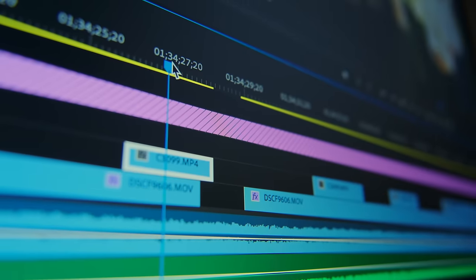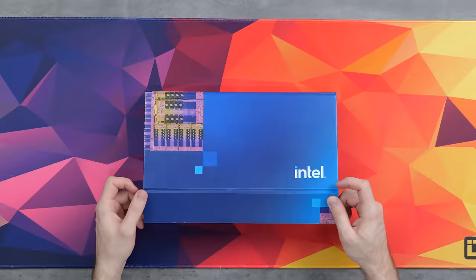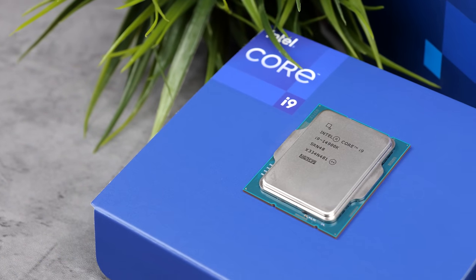For real though, I spend a huge amount of time editing videos. We film everything in 4K, so every little bit of performance counts. Intel just released the Core i9-14900K — it's an absolute unit, and they offered to sponsor this video, so let's build a new PC.